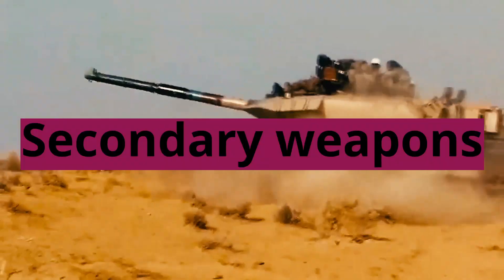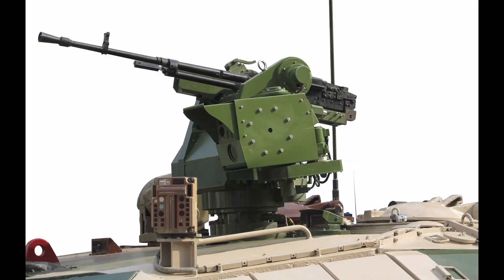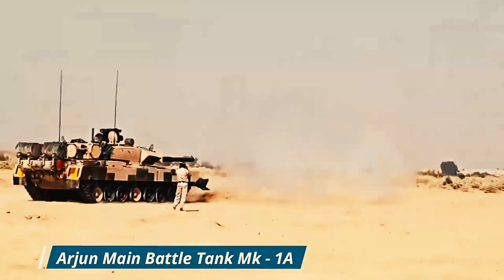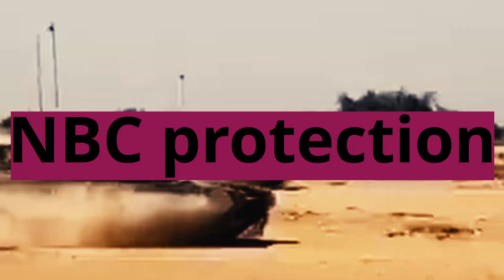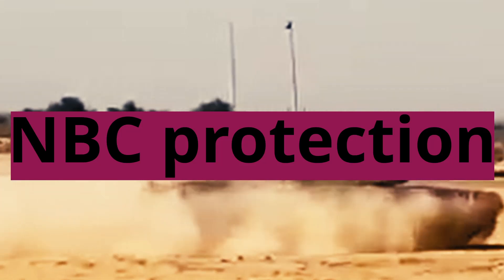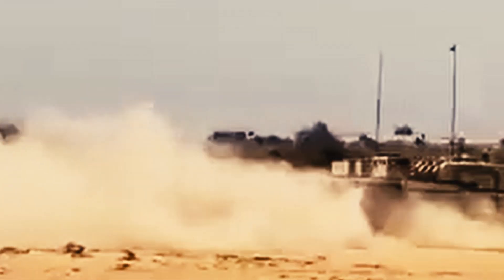Secondary weapons: The Arjun MK1A is equipped with a coaxial 7.62mm machine gun for anti-personnel use and a 12.7mm machine gun for anti-aircraft protection. The tank also has a track-width mine plug to reduce the risk of anti-tank mines, as well as NBC — nuclear, biological, and chemical — protection, ensuring crew safety in various battlefield conditions.